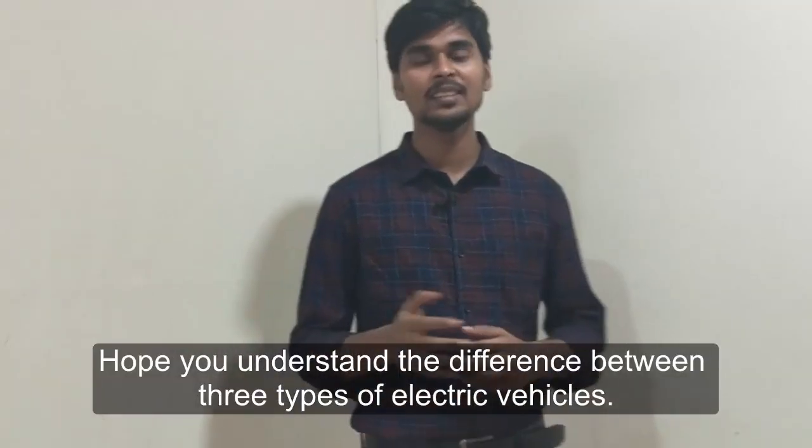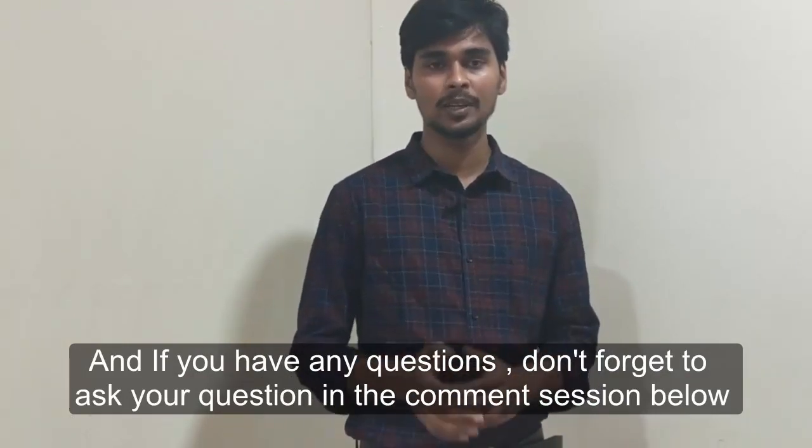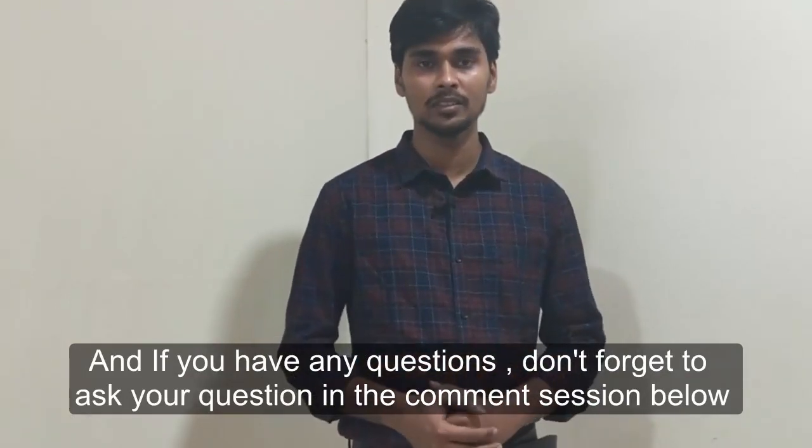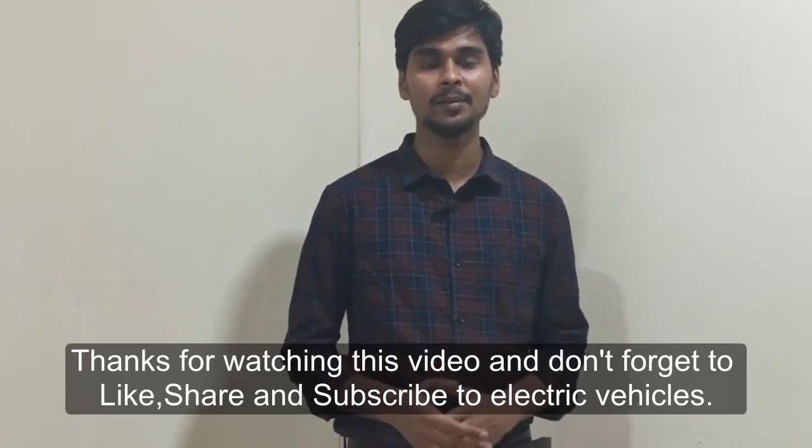Hope you understand the differences between the three types of electric vehicles. If you have any questions, don't forget to ask in the comment section below. Thanks for watching this video, and don't forget to like, share, and subscribe to Electric Vehicles Talking.